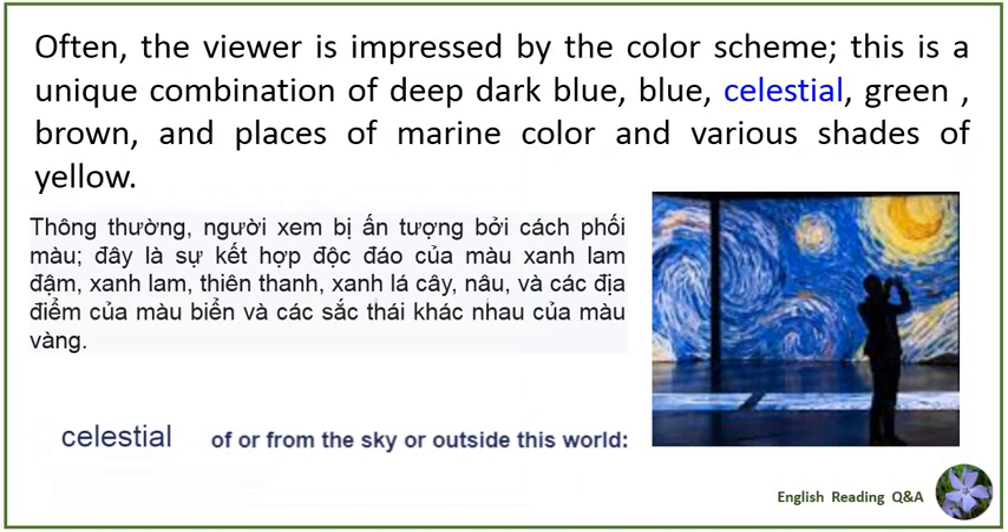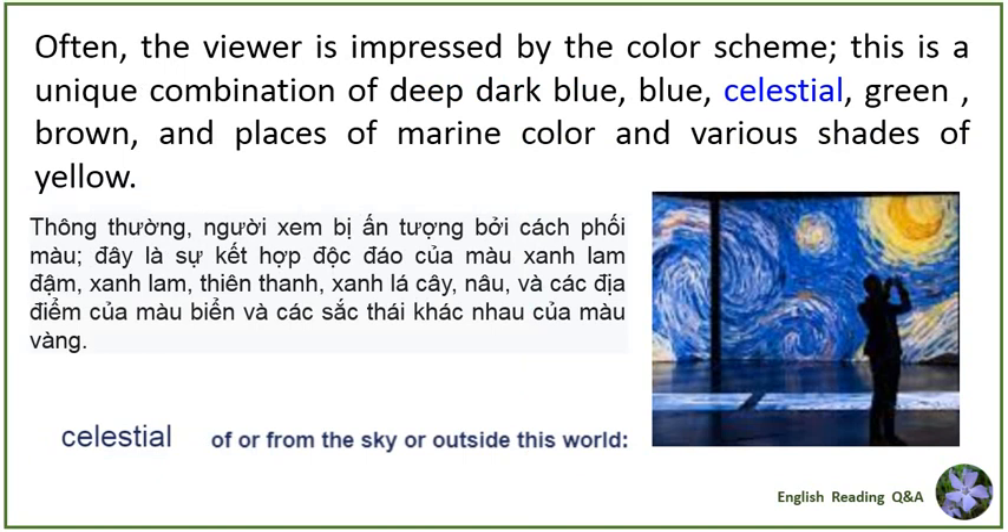Often the viewer is impressed by the color scheme. This is a unique combination of deep dark blue, blue, celestial, green, brown, and places of marine color and various shades of yellow. The composition — cypress trees, moon, stars in front, town and mountains behind — emphasizes depth and contrast, which makes it incredibly attractive to the eye and exciting when it comes to the thrill in the chest.